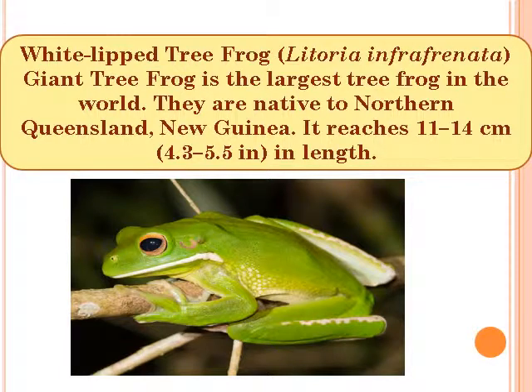White-lipped Tree Frog, scientific name Litoria infrafrenata, is the largest tree frog in the world. They are native to Northern Queensland and New Guinea. It reaches 11 to 14 cm, i.e. 4.3 to 5.5 inches in length.